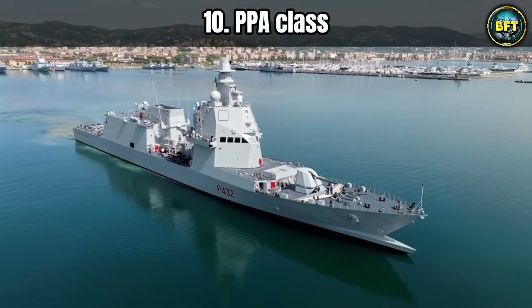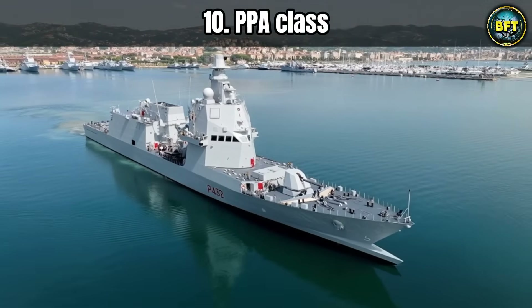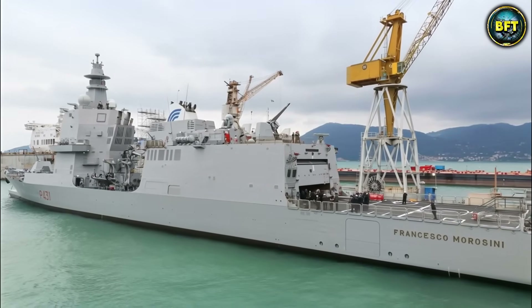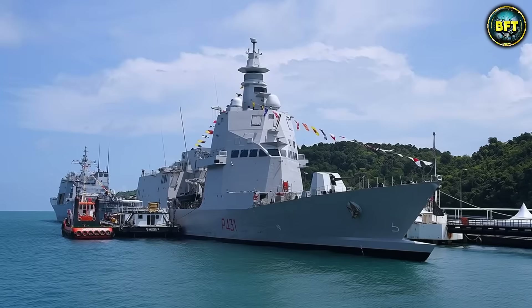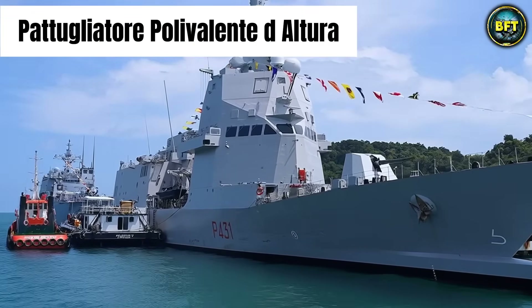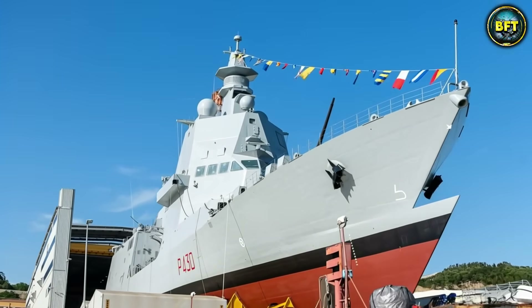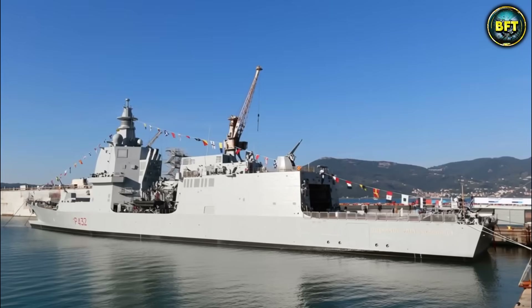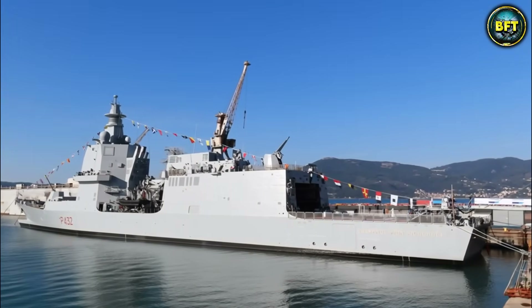Let us kick things off with a piece of Italian engineering that is frankly bizarre to look at, but absolutely terrifying to fight against. I am talking about the PPA class, or the Petuliatore Polo Valente di Altura. If you look at the bow of this ship, you might think the designers made a mistake. It has this strange double-piercing wave bow that looks like a beak.